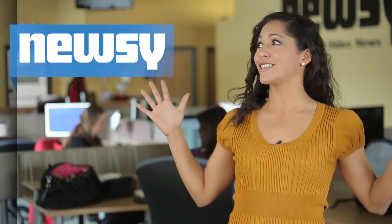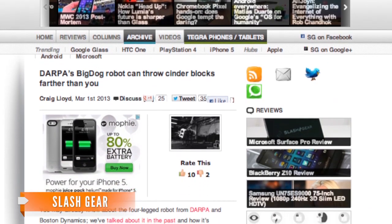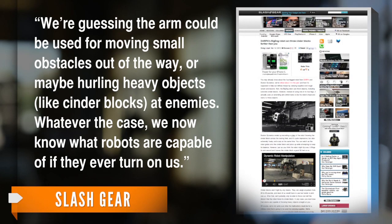Imagine trying to throw that across this room. Although BigDog continues to amaze us, how might someone put this innovative skill to use? A writer for Slash Gear asked the same question. The arm could be used for moving small objects out of the way, or maybe hurling heavy objects like cinder blocks at enemies. Whatever the case, we now know what robots are capable of if they ever turn on us.